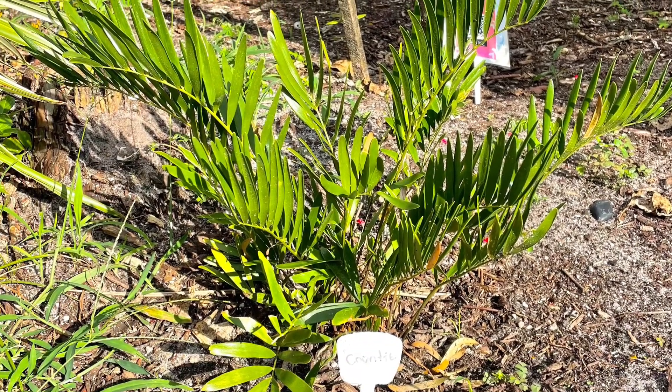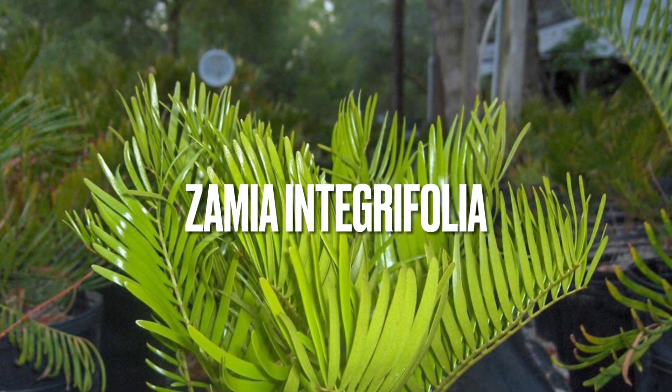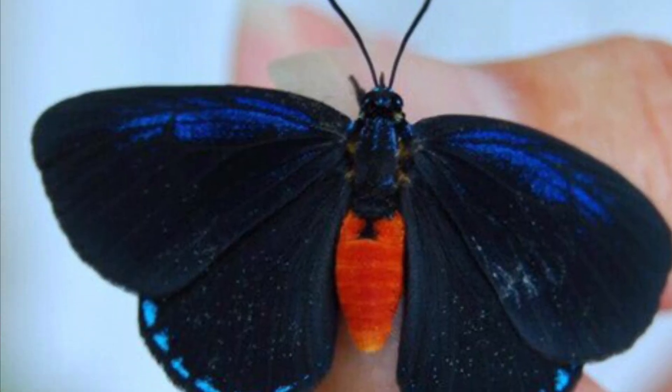Hi, I'm Sasha, and I will be talking to you about the Kunti plant. The Kunti's scientific name is Zamia anticrypholia. The plant's primary pollinator is the Atala butterfly.